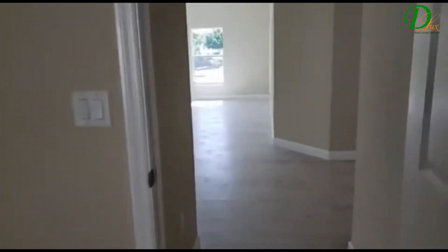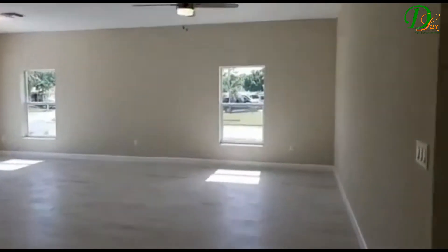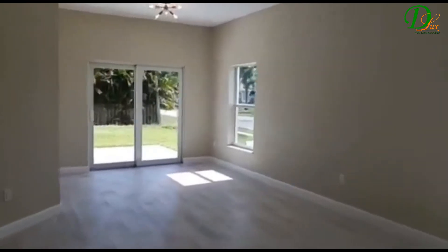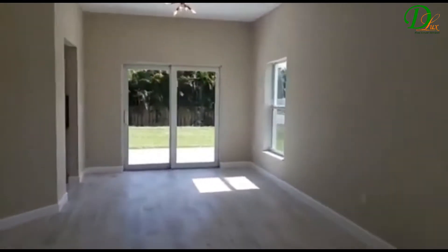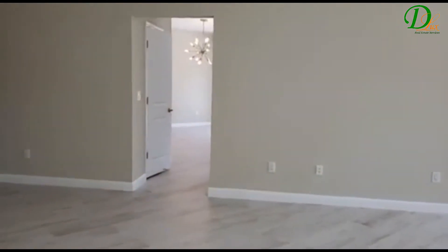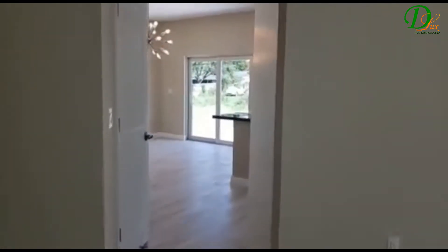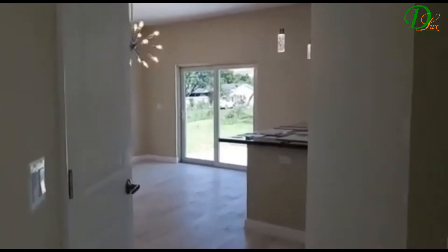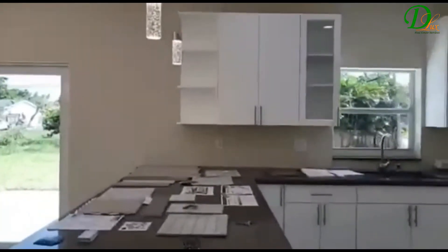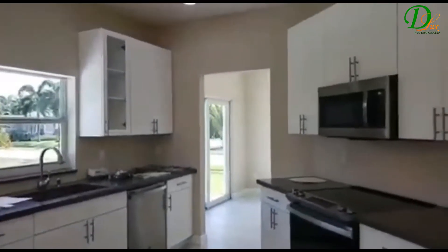And here we are going to walk out to the living room, where you have access to the backyard, and access to the kitchen. And here is the kitchen. Those are the appliances.